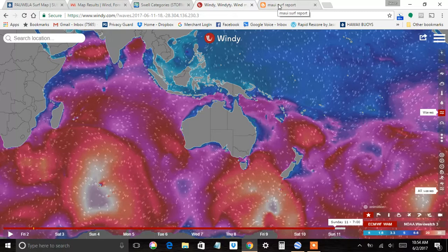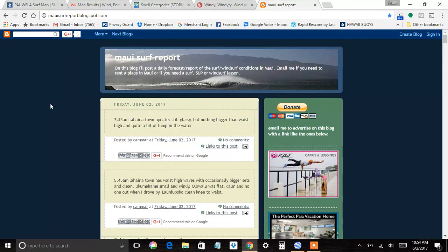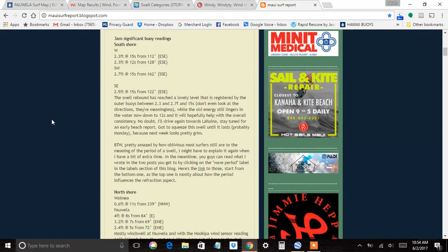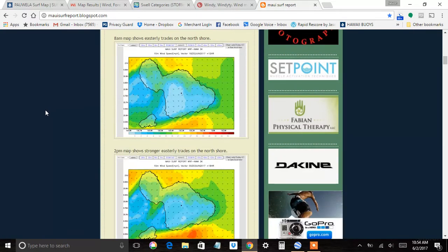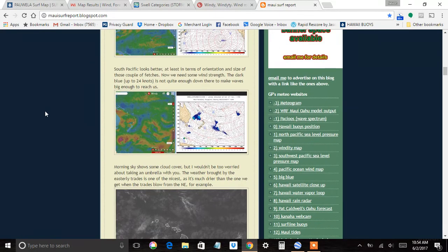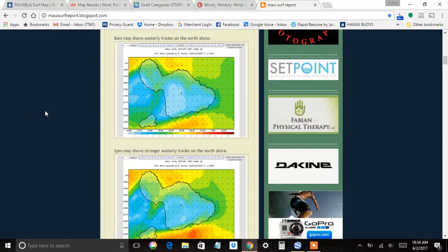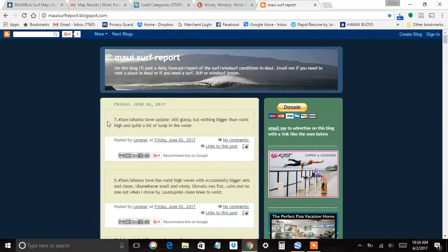A great informational source for Maui is the Maui Surf Report. John Paulo puts together really good information and explains things in very good detail — sometimes a little too much for the average person, but he does a great job. Check it out and follow him. He usually does stuff from the road too.